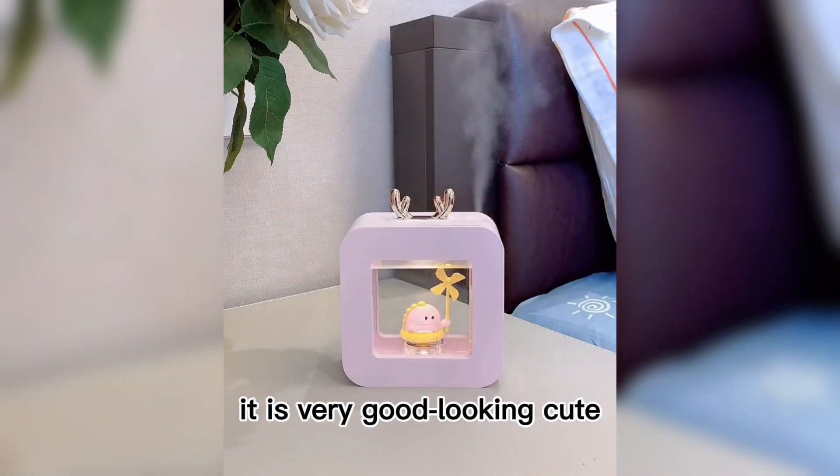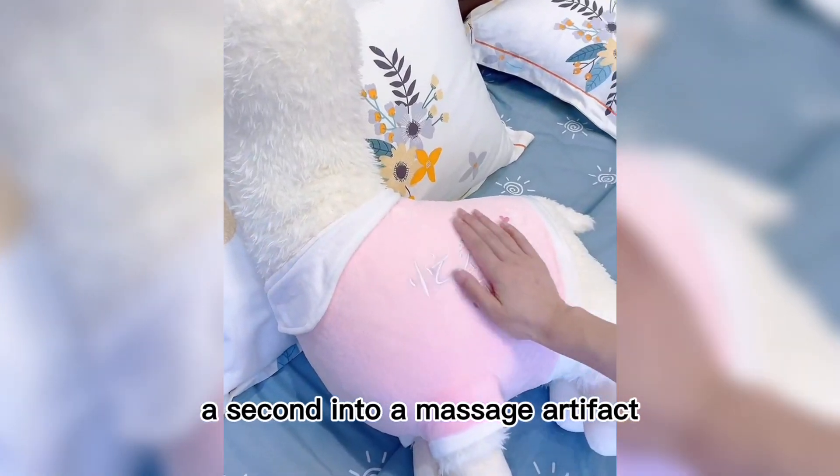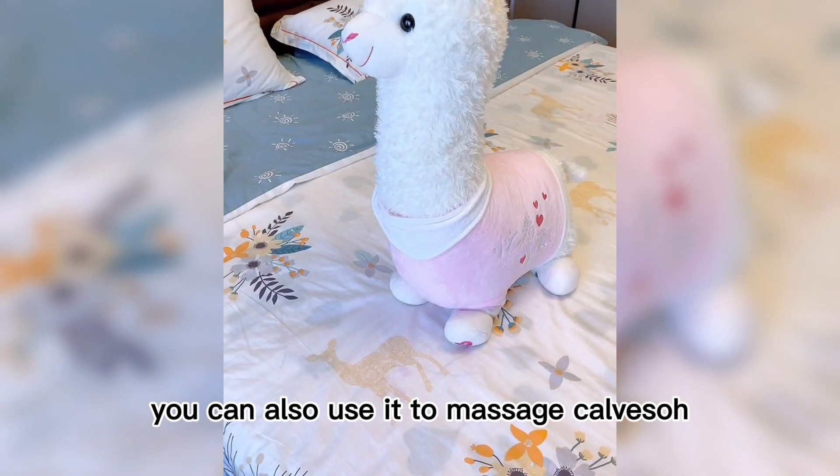This is a small alpaca pillow, it is very good-looking and cute. But do not just be attracted by its cute appearance — click on its small feet and it transforms into a massage artifact. Leaning on it can massage the waist, which is really very comfortable. You can also use it to massage your calves.